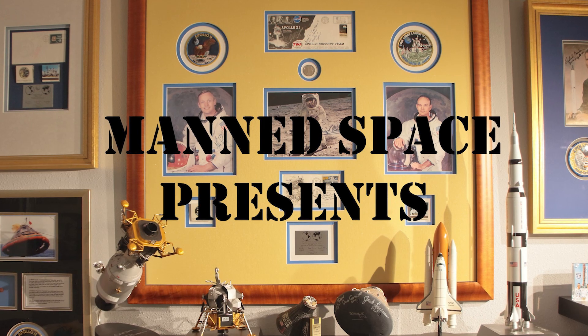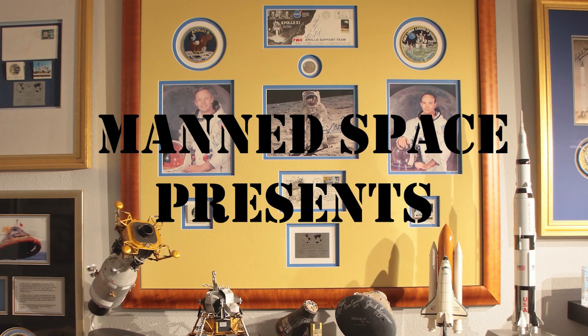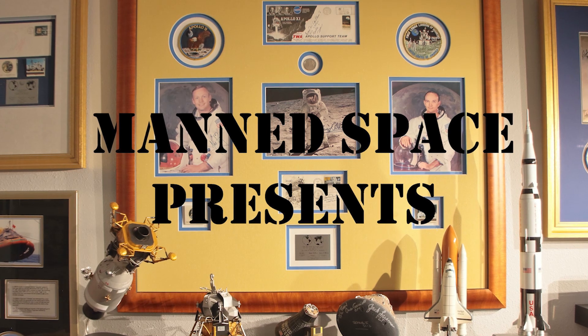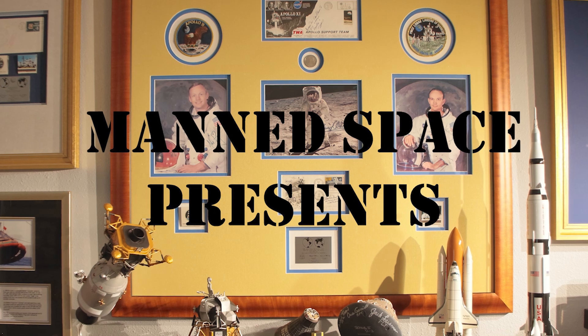Do you remember the flight of Apollo 10? Maybe you remember seeing the color telecasts from the crew on television. Please share your memories in the comments section. If you enjoyed this video, please be sure to click the like button, subscribe, and click the notification button for more great content about manned space.